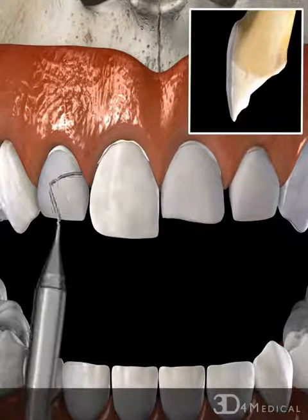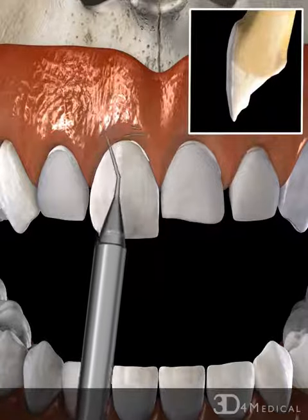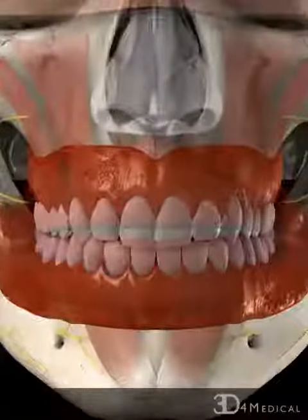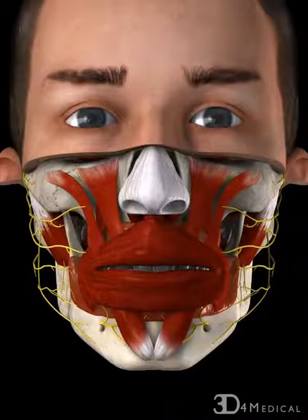Any additional cement is removed using a scaler. When complete, each tooth is covered with a thin veneer shell, which restores the natural aesthetic appearance of the teeth.